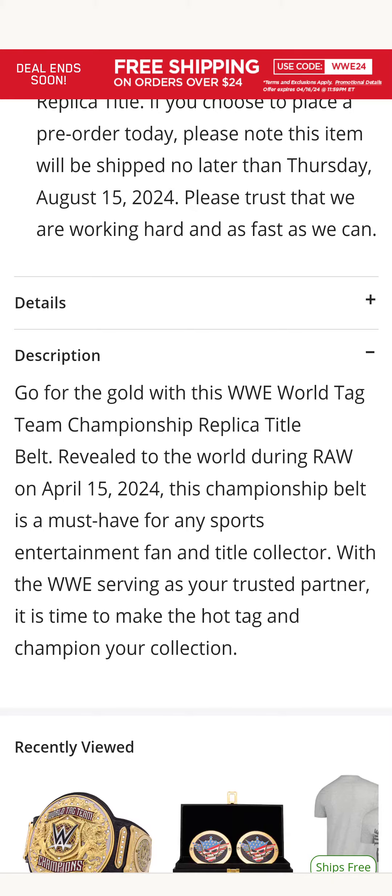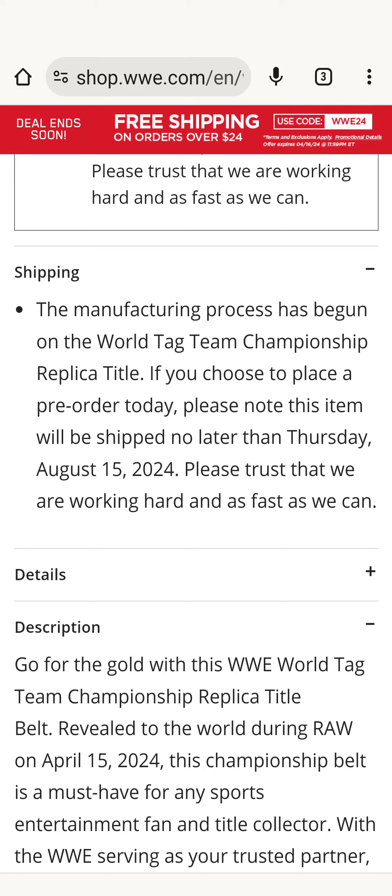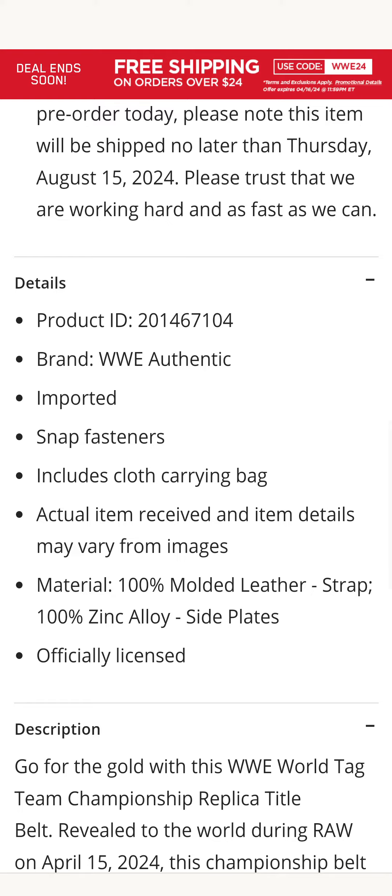August 15th is when they're gonna ship. Let's check it out — snap fasteners. So it's not gonna be that velcro what you see in the photo.